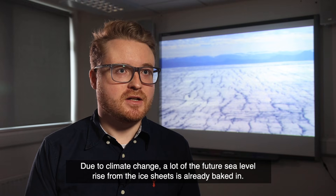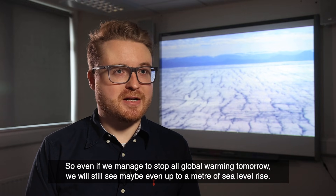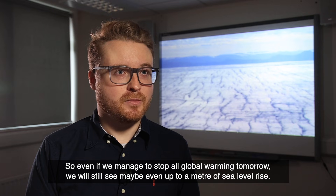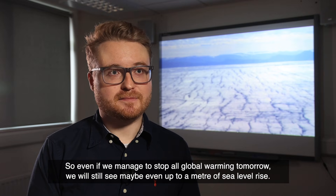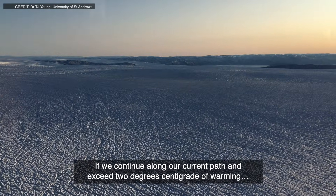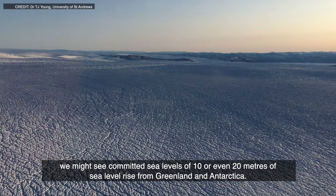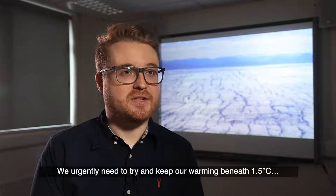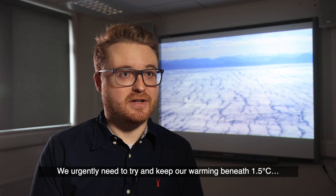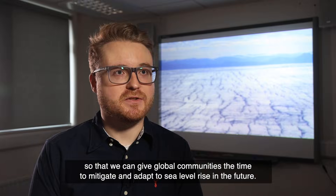Due to climate change, a lot of the future sea level rise from the ice sheets is already baked in. So even if we manage to stop all global warming tomorrow, we will still see maybe even up to a metre of sea level rise. If we continue along our current path and exceed two degrees centigrade of warming, we might see committed sea levels of 10 or even 20 metres from Greenland and Antarctica. We urgently need to try and keep our warming beneath 1.5 degrees centigrade so that we can give global communities the time to mitigate and adapt to sea level rise in the future.